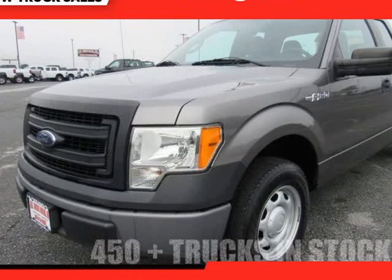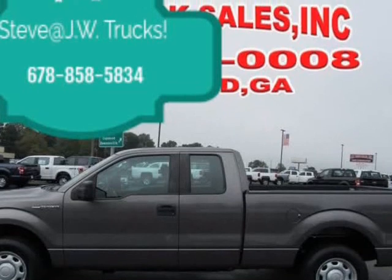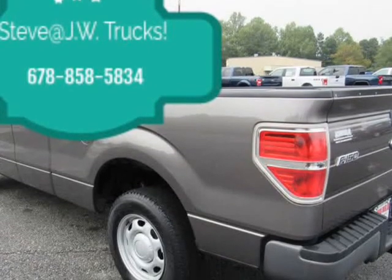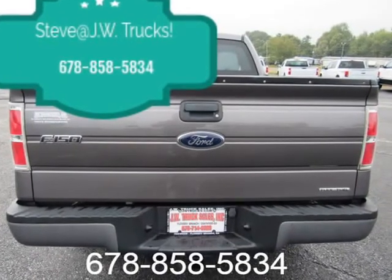This 2013 Ford F-150 is brought to you by Steve at JW Truck Sales. One owner, low miles truck alert. Clean car facts, 125-point inspected, comes ready to go.